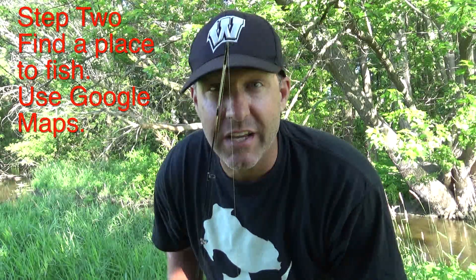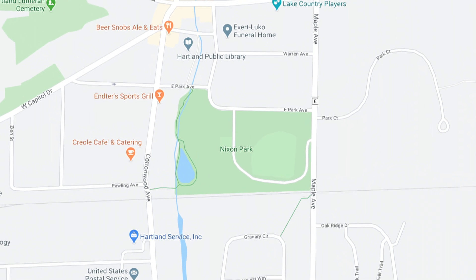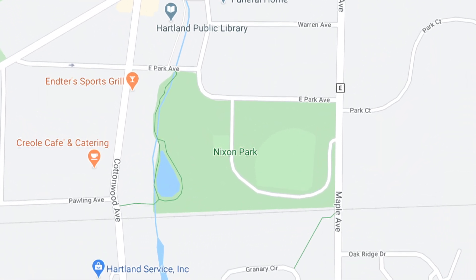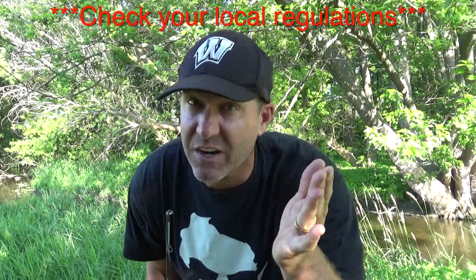Step 2 is to find a spot to fish, and the best way to do that is to use Google Maps. Look for green and blue together — that means there's a park next to water, where you can access the water legally without trespassing. Also check local regulations to make sure it's legal to fish in that area.